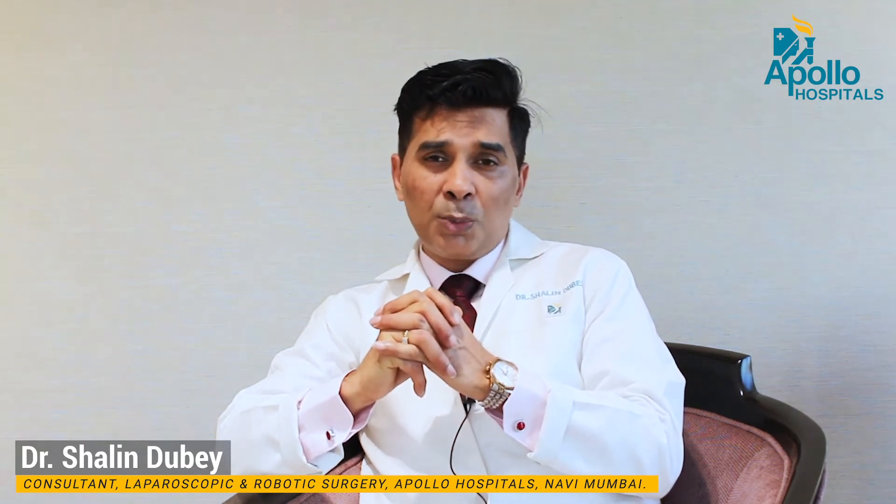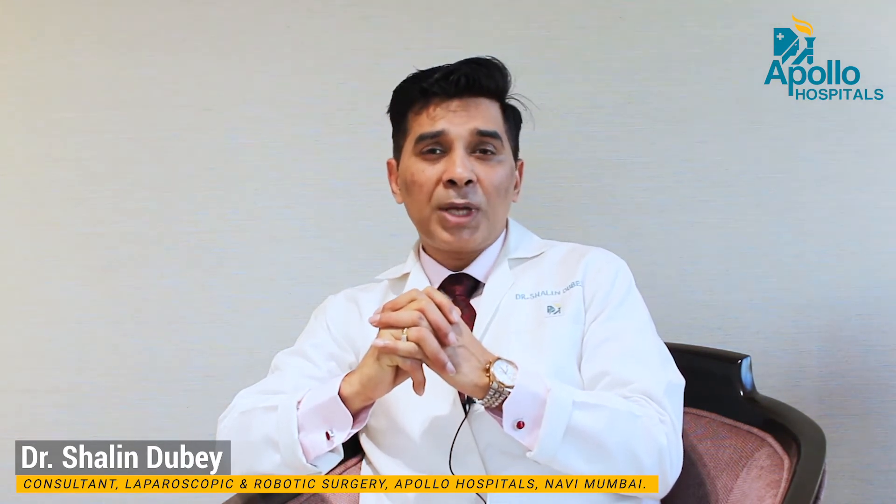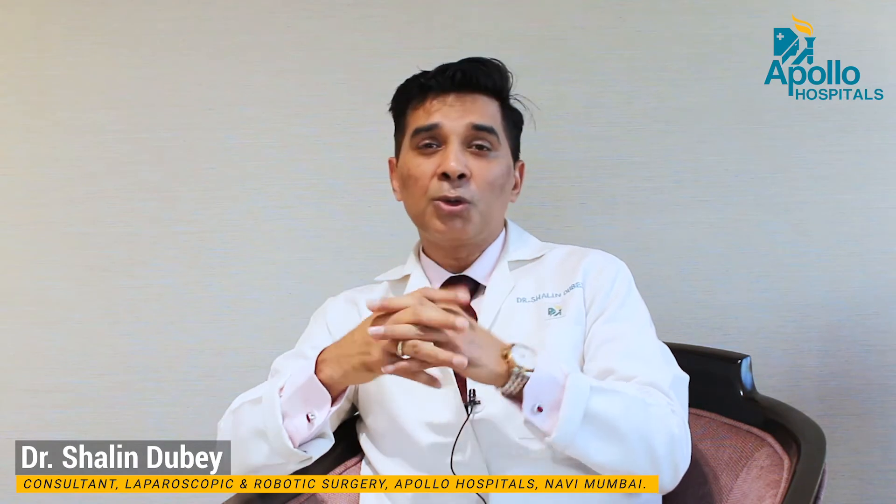The gallstone problem is such a common problem that I am sure almost everyone on this earth has heard about it — some friend, some relative, or maybe you yourself.